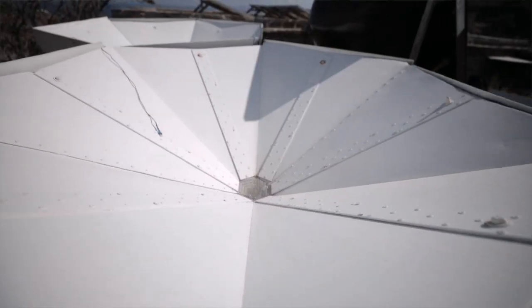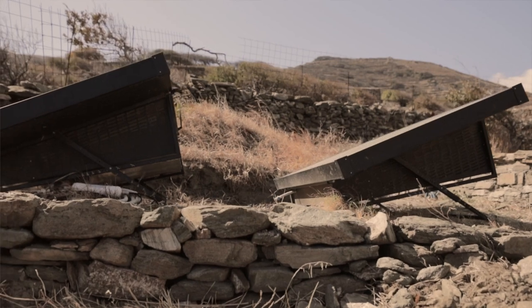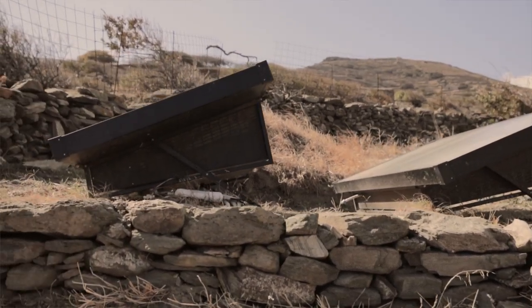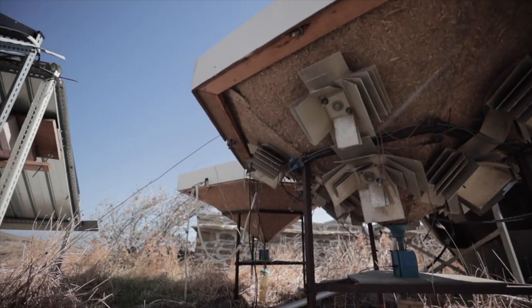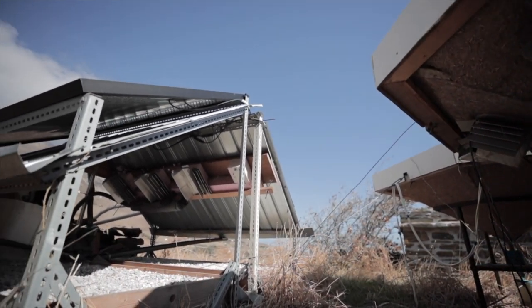We are also experimenting with new technologies called water vapor condensation units. These units can actually condensate the humidity out of the air and produce drinking water.